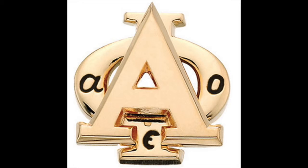In addition to this, there are three letters — A, O, and E — written in black. The meaning of A, O, E is kept secret to those initiated into the organization.